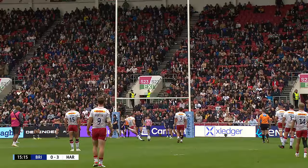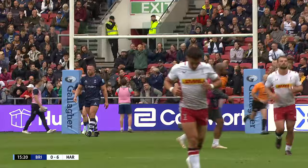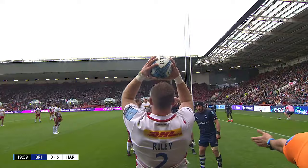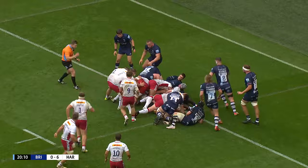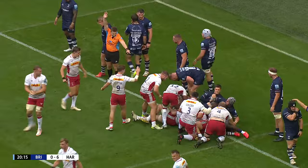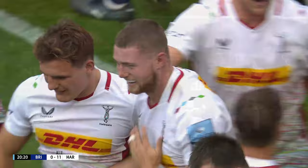Three becomes six — second penalty. Quickly transfer down for Launchbury. They engage and drive hard to begin with, and Bristol put bodies on the line. The ball didn't quite get over, but now it has. And it looks like it might be George Hammond. Ball didn't get there first time — Hammond had a quick look for the line.